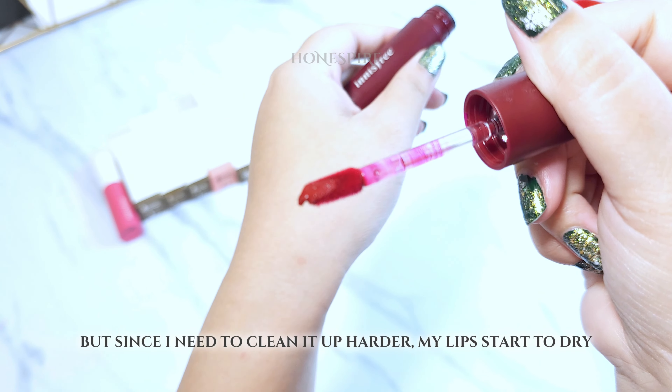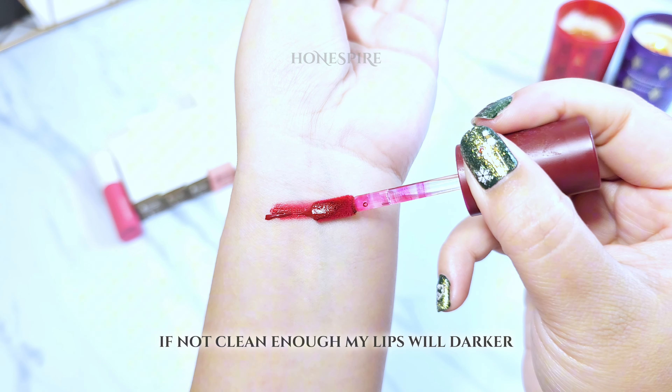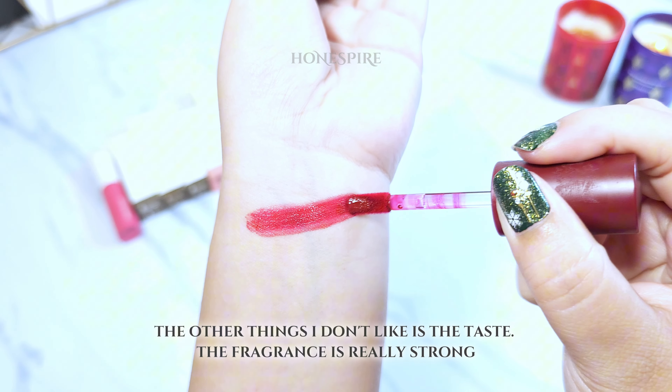But since I need to clean it off harder, my lips start to dry. If not cleaned enough, my lips will get darker. The other thing I don't like is the taste — the fragrance is really strong.